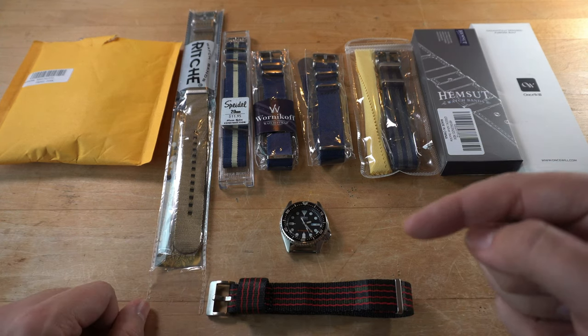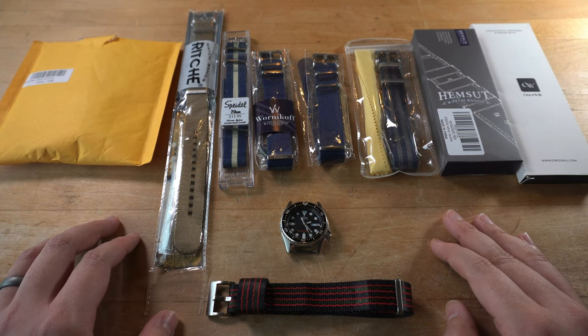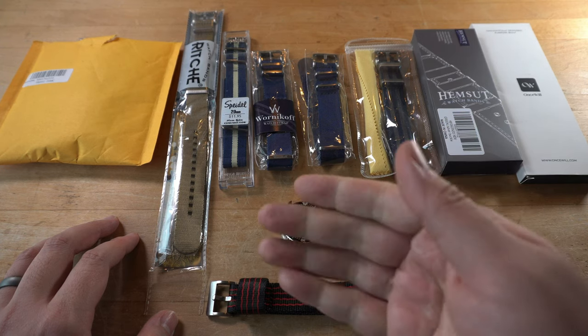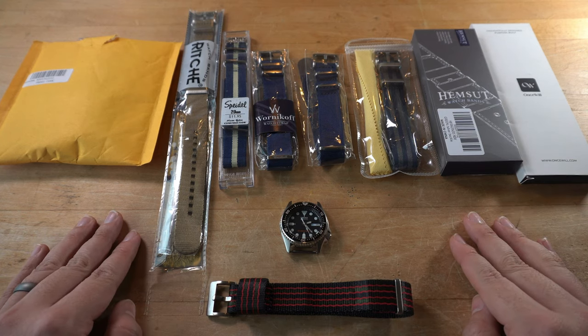I'll be leaving a link to each of the contenders below in the description, should you want to snag one. Just as a heads up, these are affiliate links, so by using these you are supporting the channel and allowing me to bring you more content like this — all with no additional cost to you.